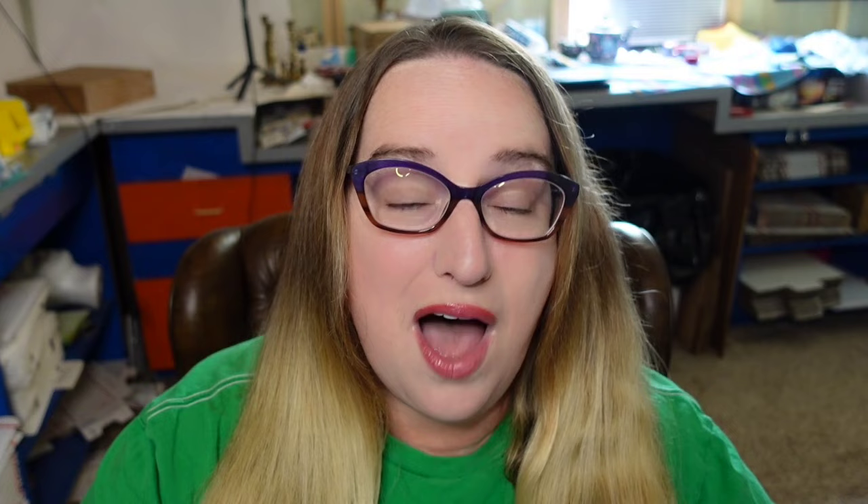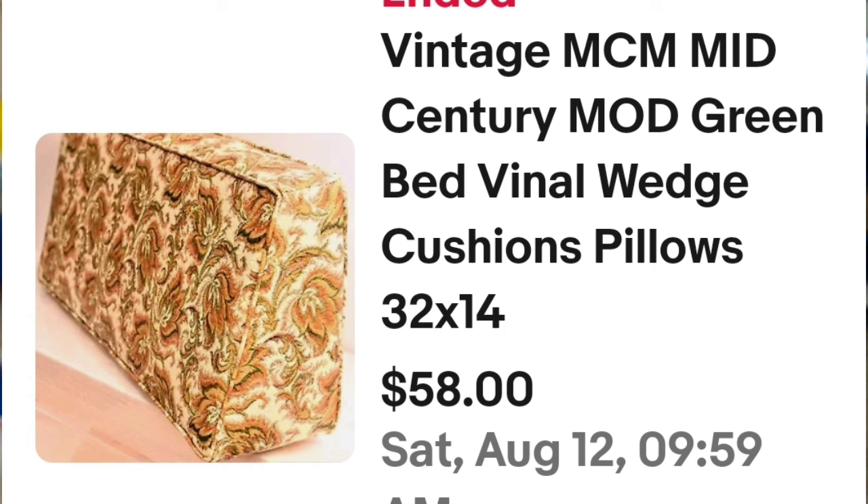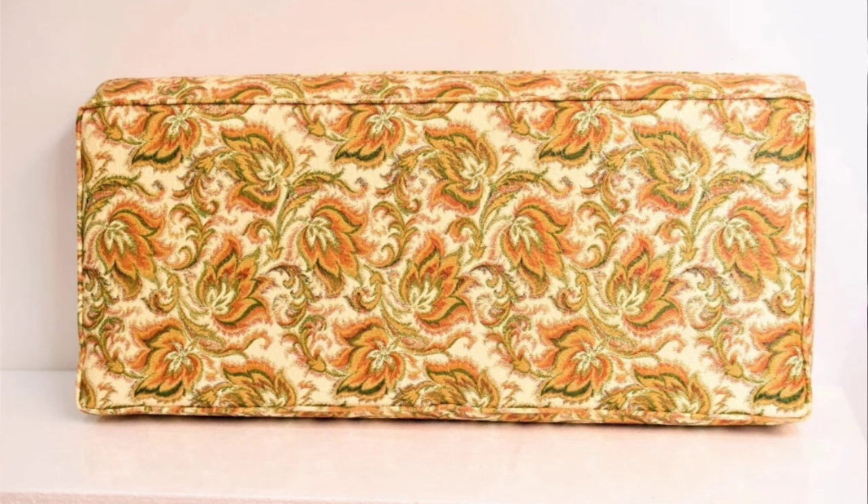This next one caught me off guard — not something I would pick up, but I learn so much doing these research videos. If you haven't already, hit the thumbs up and make sure you're subscribed with the bell notification on. This one reminds me of all of our couches from 30–40 years ago. It's a vintage mid-century modern green vinyl wedge bed cushion, 32 inches by 14, and it sold for $58 — traditional greens and oranges, very mid-century modern.